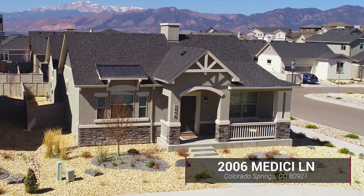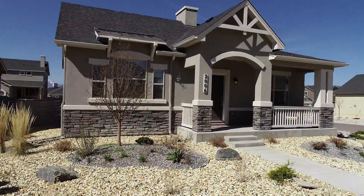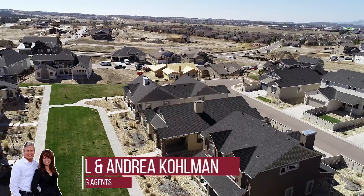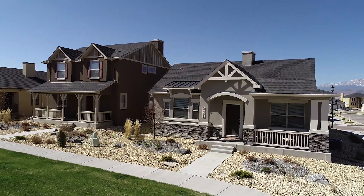If you're looking for an almost new home in a golf community for under $400,000, we might just have the home for you. This home is located in the award-winning Flying Horse subdivision. It has low-maintenance yards so you can spend your time doing other things.